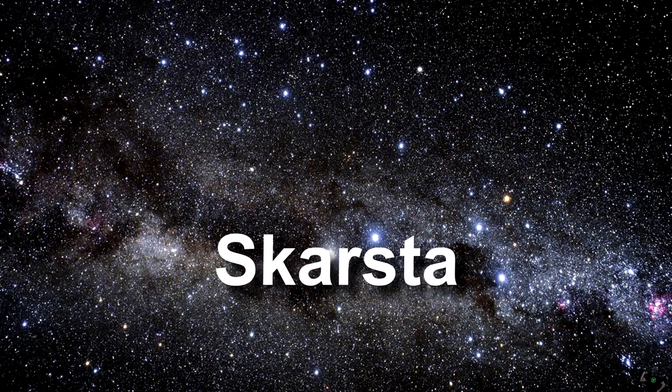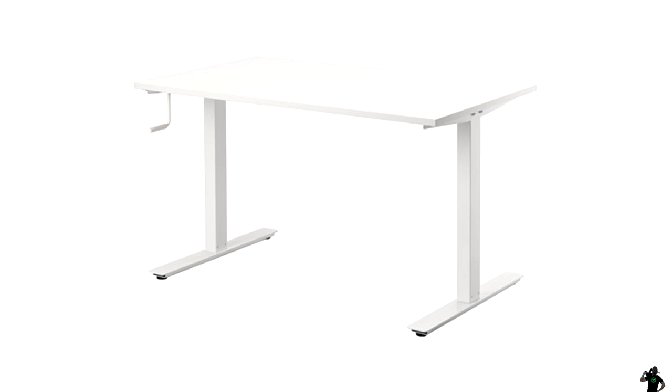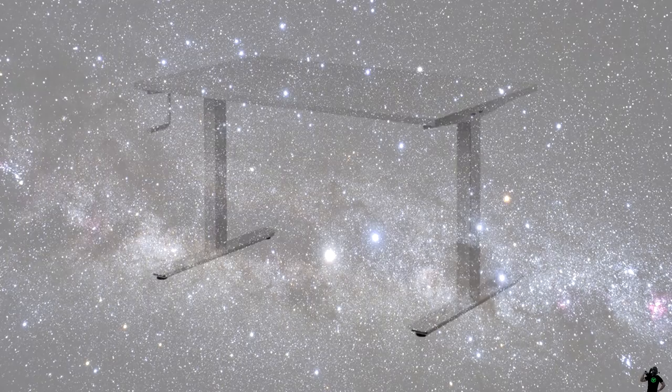Our next word is Skarsta. Is it a weapon or furniture? The Skarsta is a table. How many of us got that right? Skarsta — sounds like a weapon, not a table.